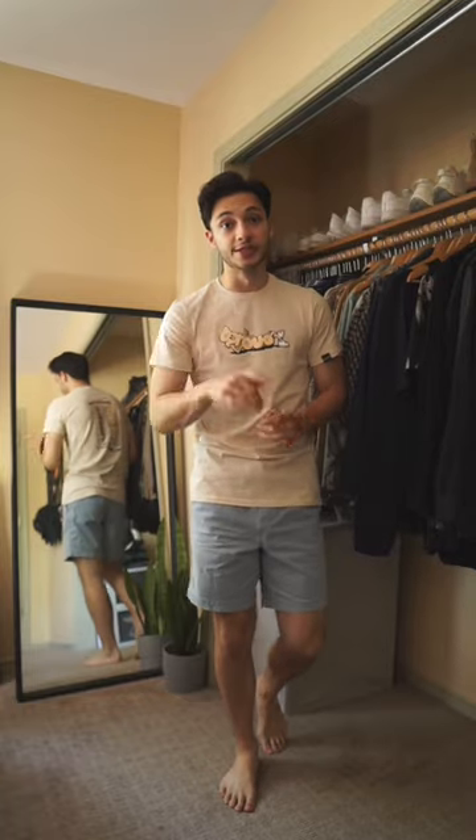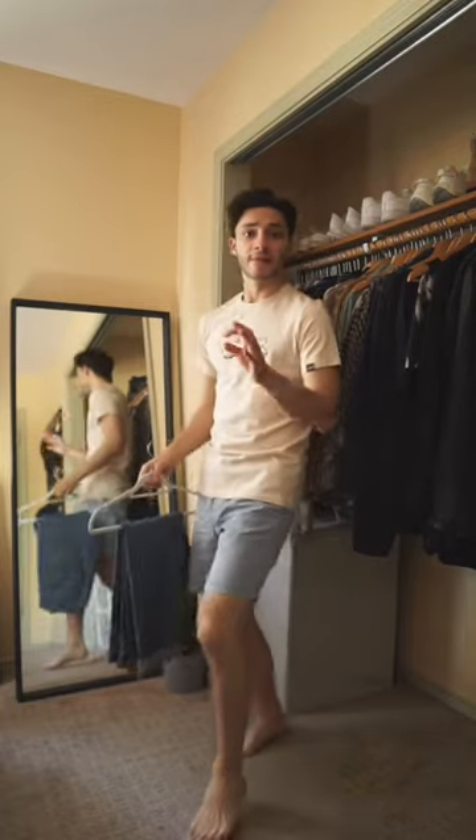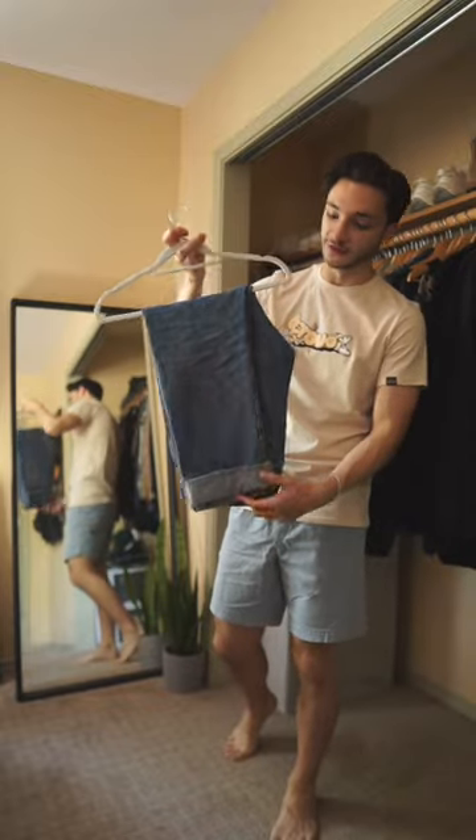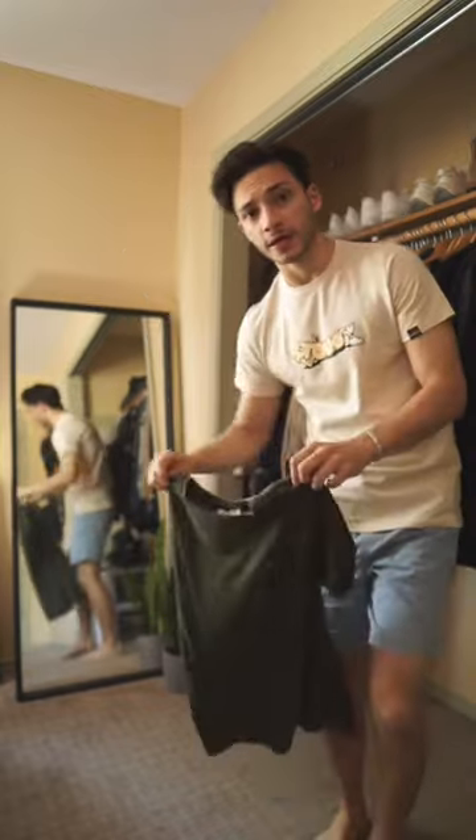Today we have got a robust to-do list, so come get ready with me. It's a nice day out, but not too warm, so we're gonna get started with my new favorite light wash Levi's 511s. We're gonna keep it simple up top and go with this nice olive green t-shirt from Top Man.